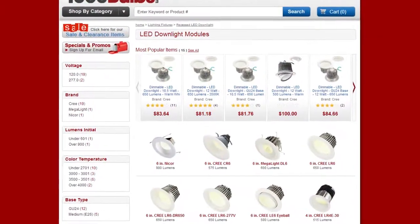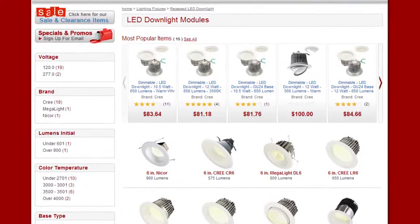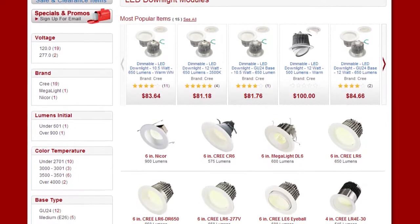For all your LED downlight needs, visit 1000Bulbs.com.